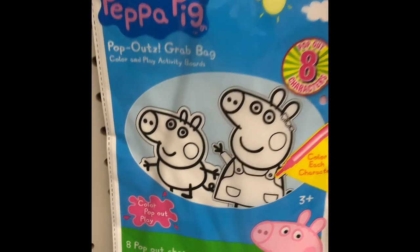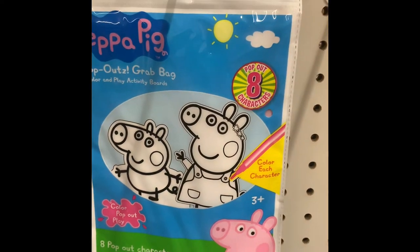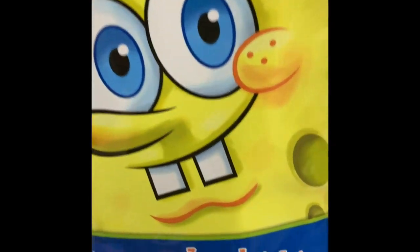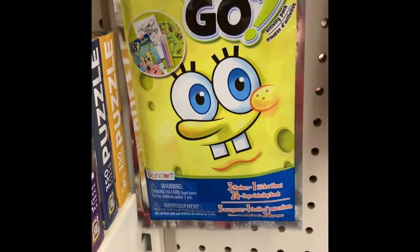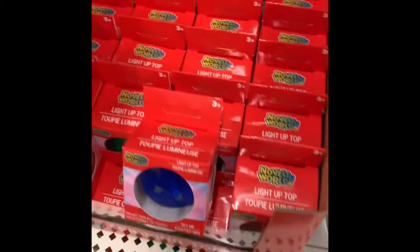Hey guys, welcome to my channel. Starting out, we have some Peppa Pig grab bags - these are activity sets. We also have SpongeBob; you get 24 coloring pages and three markers. These are great for the car, doctor's office, wherever you have to wait for a little while - it keeps the kids busy.